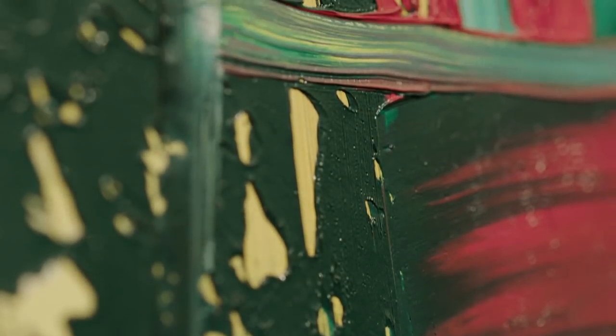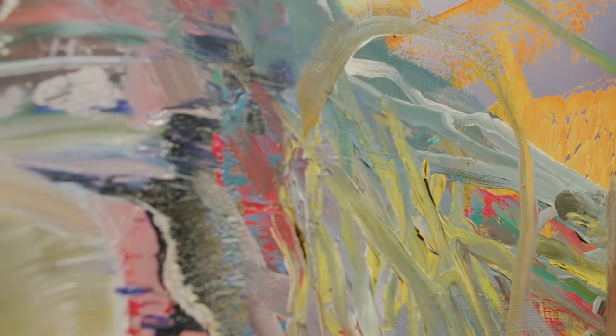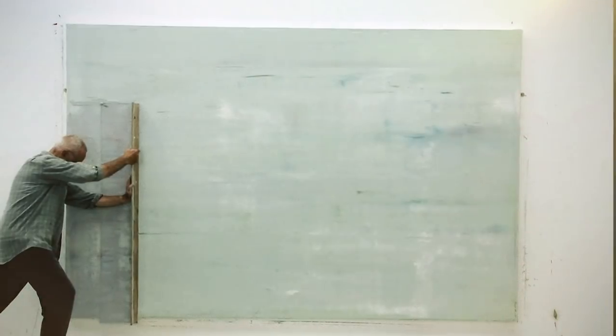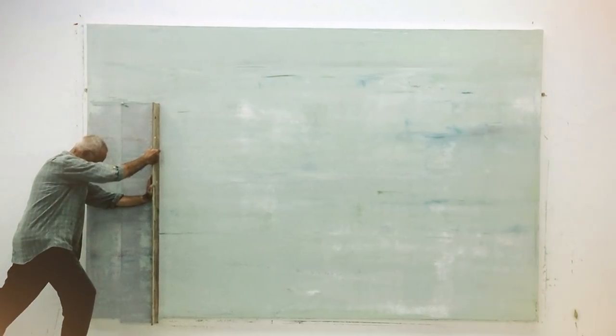Another key theme of the collection is a real celebration of paint itself. Erwin loved pictures with a richly worked surface like this Gerhard Richter, where we can see how the squeegee and the brush draw backwards and forwards across the surface, revealing and hiding at the same time.